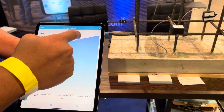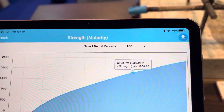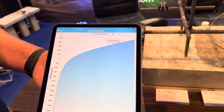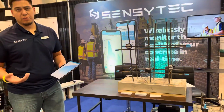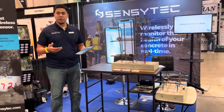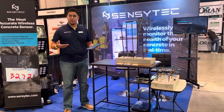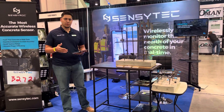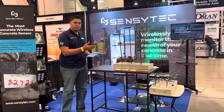This is our compressive strength curve — the most important data you're able to get in the field. It tells you exactly when the concrete has reached compressive strength so you can begin to remove formwork, post-tension or stress cables, or even open up a roadway for traffic. Those are some of the most significant benefits we're now delivering with real-time monitoring in the field.